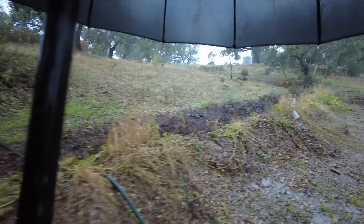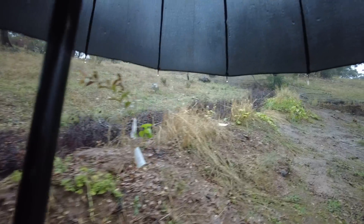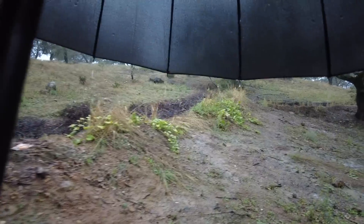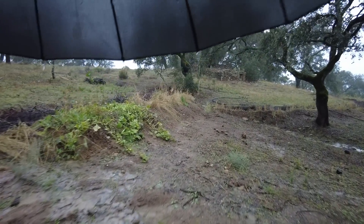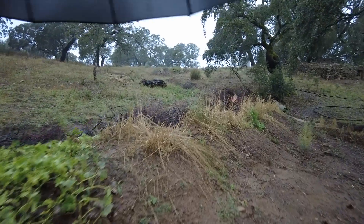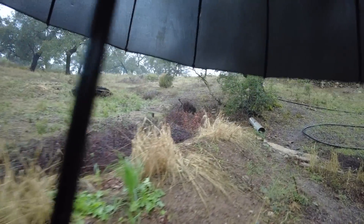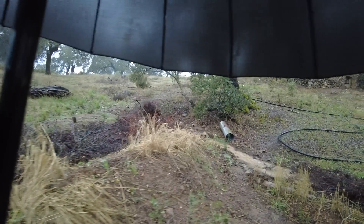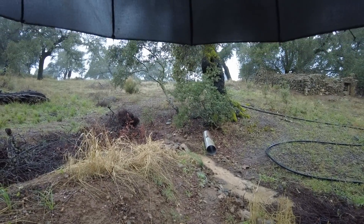What a happy moment to realize the water now runs across the farm. Wow — I'm amazed by the power of the water, and I'm happy. Let's see what happens in the other areas.